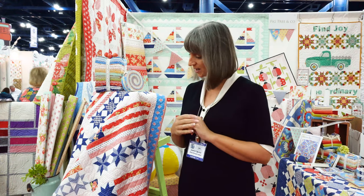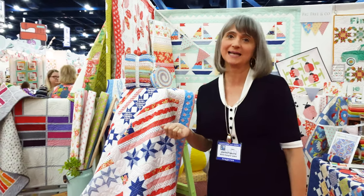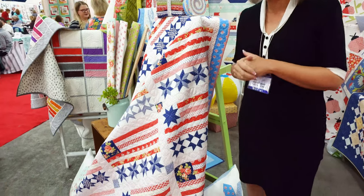Hello Fat Quarter Shop friends, I'm Joanna Figueroa, and this is our little corner of the quilt market universe. We are showing our latest line called Catalina, and I'm going to take you through my little corner.